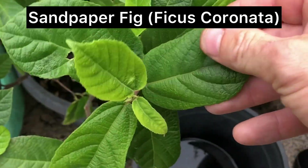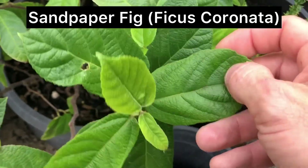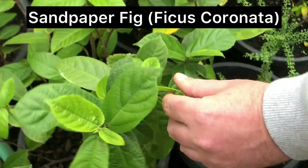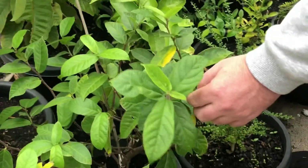It feels like grip tape on a skateboard! Pretty much — that's what they call sandpaper figs. They've got these little purple figs on them, really nice to eat.